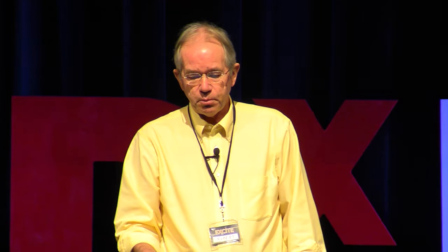It's a very interesting physical phenomenon that we've been studying for some time. I call this guided mode resonance technology, and here's an application summary. Lots of these devices are useful in, for example, telecommunications, medical diagnostic equipment, and laser technology.